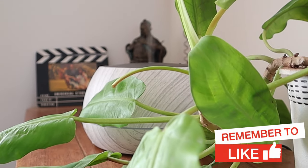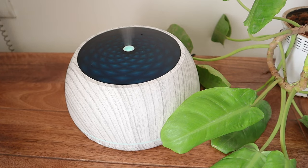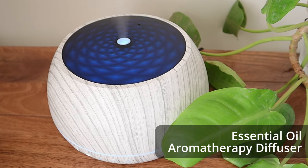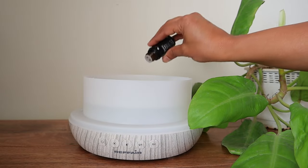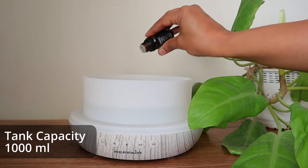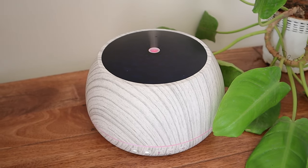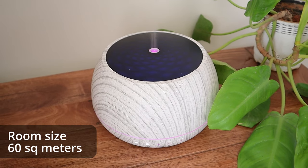Aromatherapy has known benefits to relax and calm you. The Refair Caligo 100 comes with an essential oil aromatherapy diffuser. Just add a few drops of essential oil to the 1000 ml capacity diffuser and it can work up to 10 hours. This diffuser can prevent dry skin by humidifying rooms of up to 60 square meters.